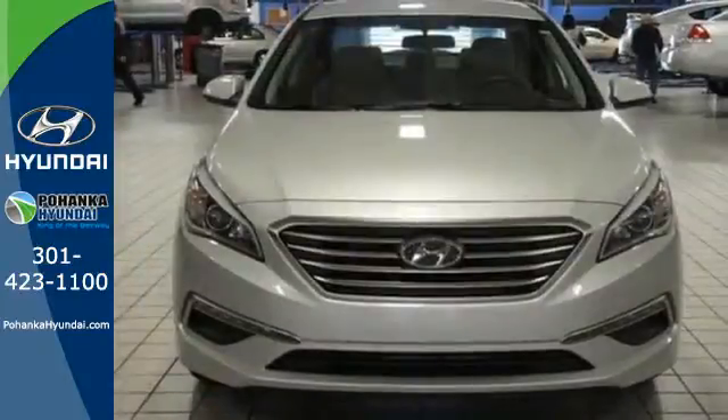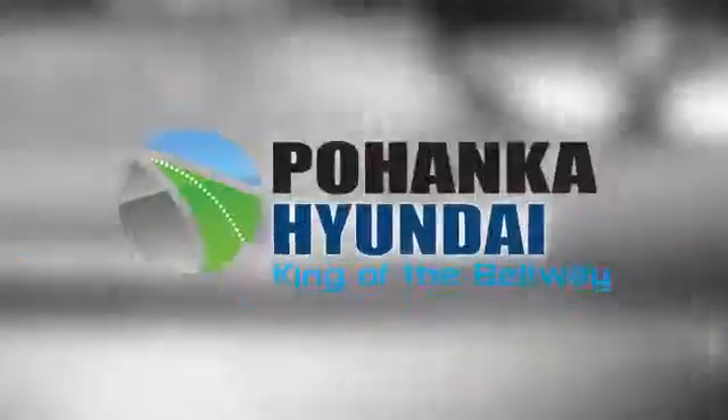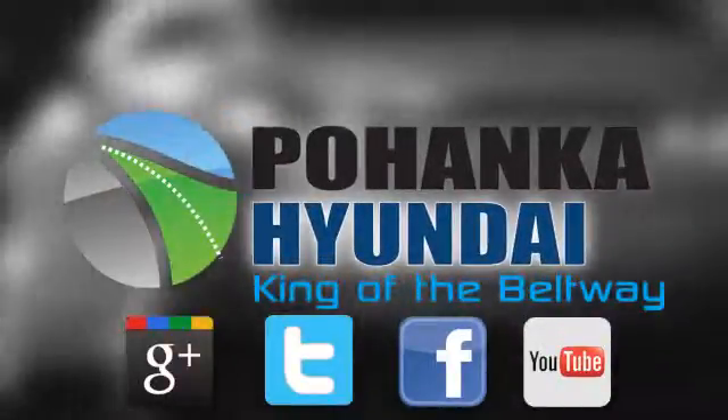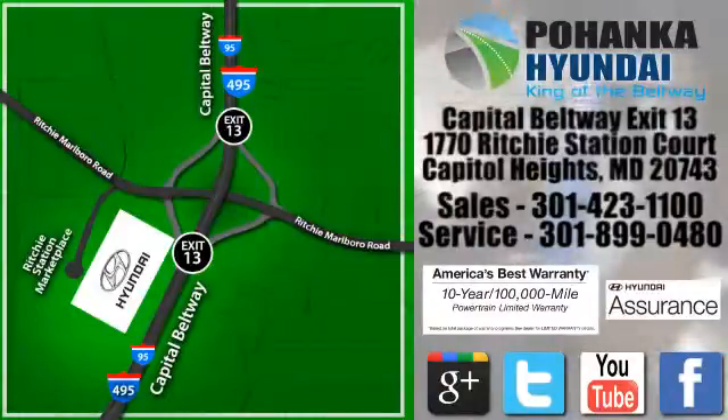Hurry in today and take this sophisticated 2015 Sonata for a test drive. Visit Bohenga Hyundai, King of the Beltway, today. We're conveniently located on the Capitol Beltway at Exit 13, 1770 Ritchie Station Court in Capitol Heights, Maryland.